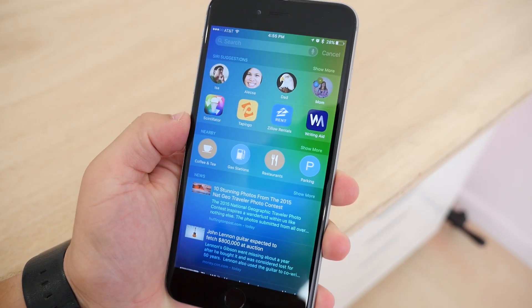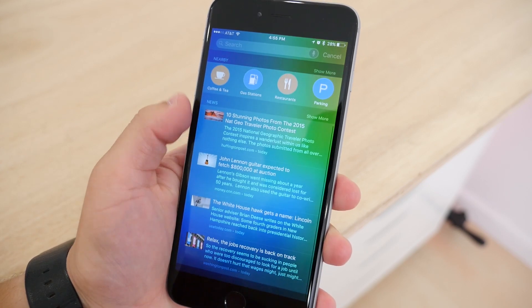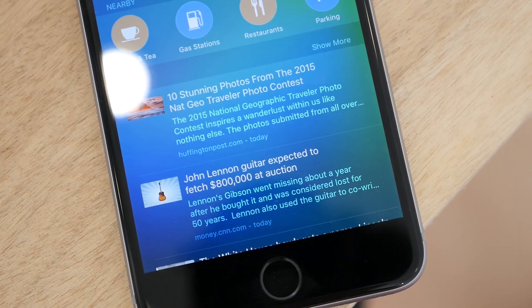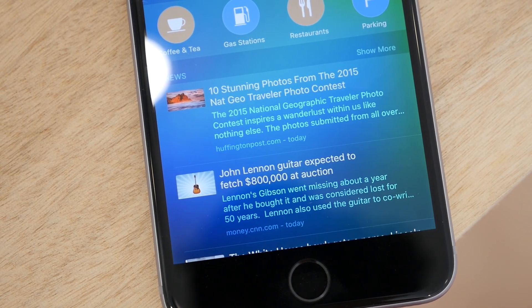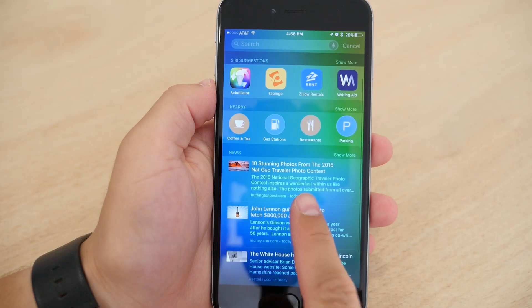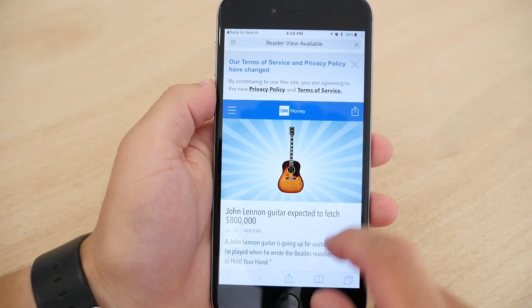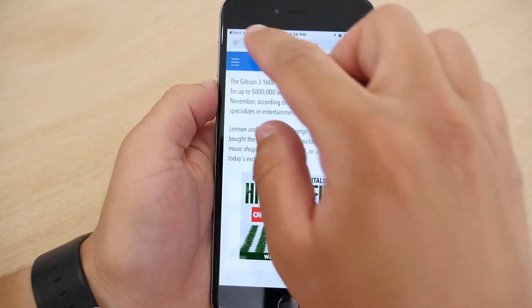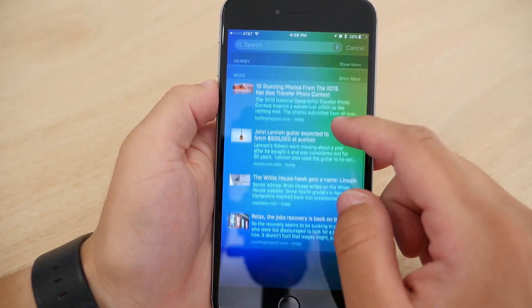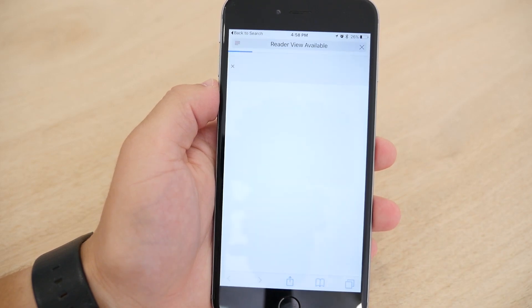There is also a new search window and more features available for search. Now the search window shows you commonly used apps and contacts, and gives you links to nearby places and breaking news. Developers also have access to a new API that can tie into search, which means you can now search within apps and be deep linked right to what you are looking for. These new search and Siri features require your data, but Apple is very careful in stating that all data is stored on the phone, and when something is needed from the cloud, it's completely anonymous.